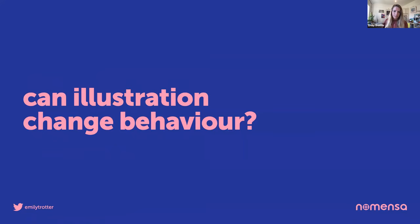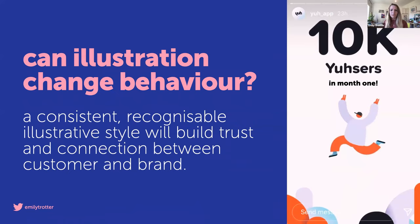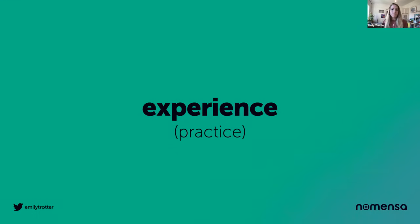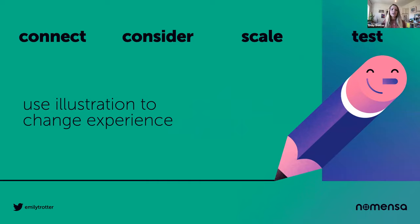So can illustration change behavior? Yes. Create a consistent, recognizable illustrative style that belongs to a brand and you'll build trust and connection between customer and brand. We've come to the last section — experience — and really experience has been discussed every step of the way so far. So what I thought would be useful here is to summarize a few takeaways about what this means in practice when designing experiences. You can use illustration to change experience, and I'm going to use these four words: Connect, Consider, Scale, and Test.